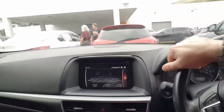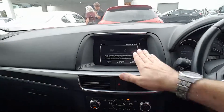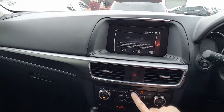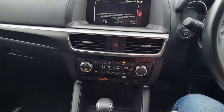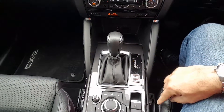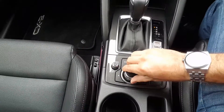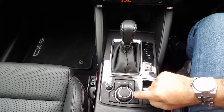Seven-inch touchscreen with backup camera and CD player here, dual zone air conditioning, and heated seats. Six-speed automatic transmission with sport mode, electronic parking brake, and a commander to control the touchscreen when you drive, so you don't have to use the touchscreen directly — just the commander here.